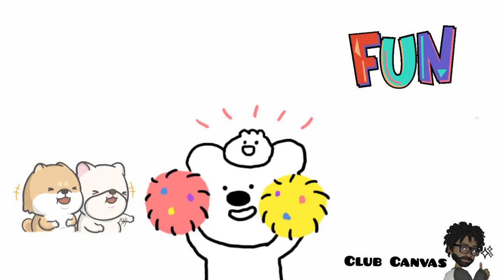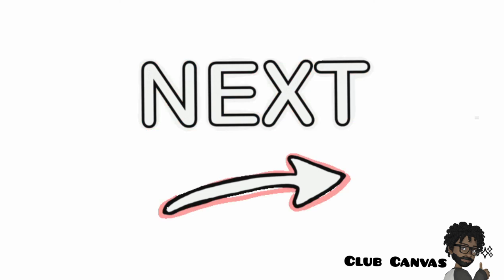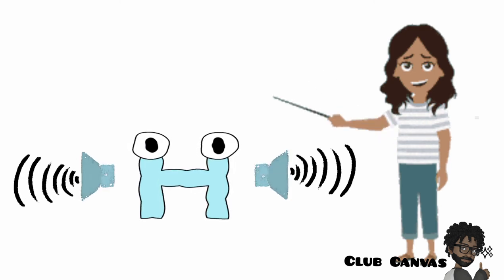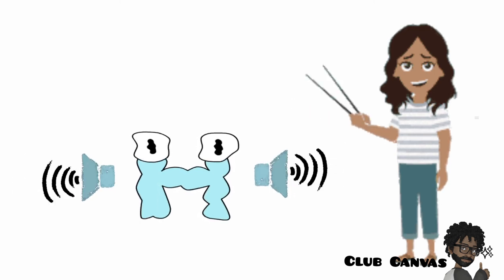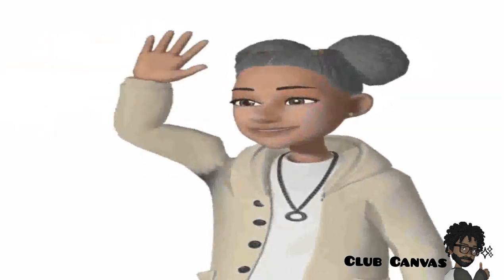I hope you thought that was a fun game. The next time we are in Alphabet Land, we will learn the sound that H says. See you next time. Bye.